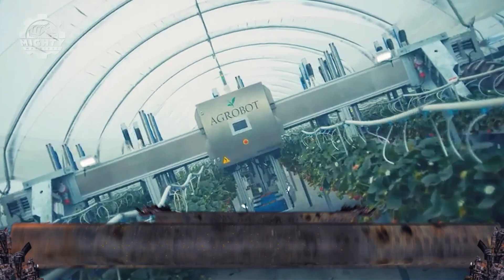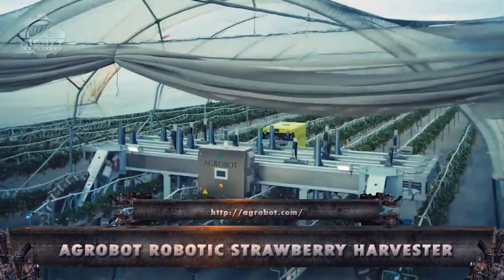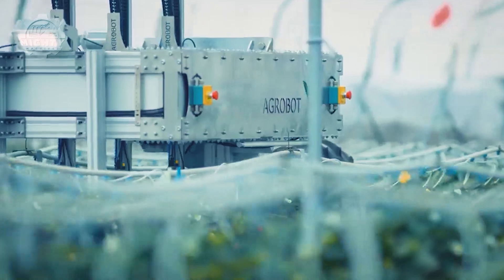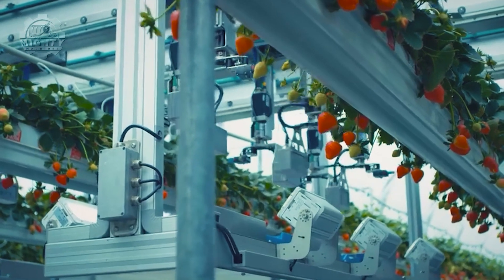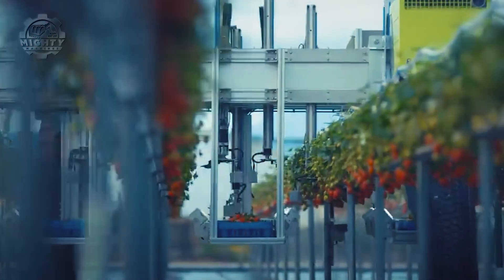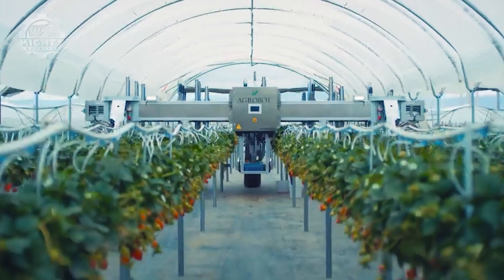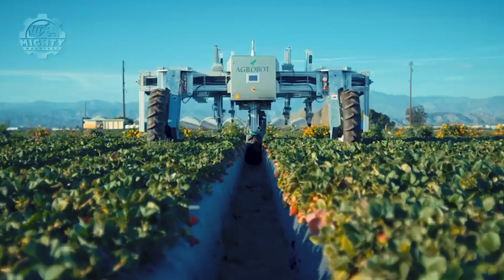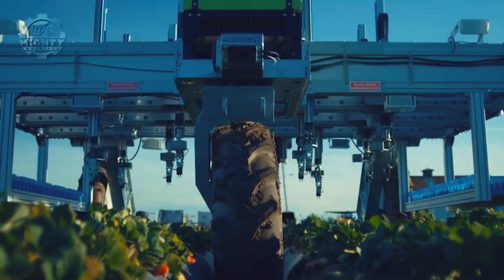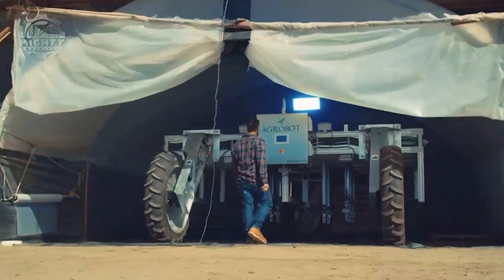At the forefront of our exploration is the Agrobot Robotic Strawberry Harvester, a revolutionary machine designed to redefine strawberry harvesting with precision and speed. Boasting a remarkable horsepower of 120, this robotic marvel navigates fields autonomously, utilizing advanced computer vision and robotic arms to pick ripe strawberries delicately.